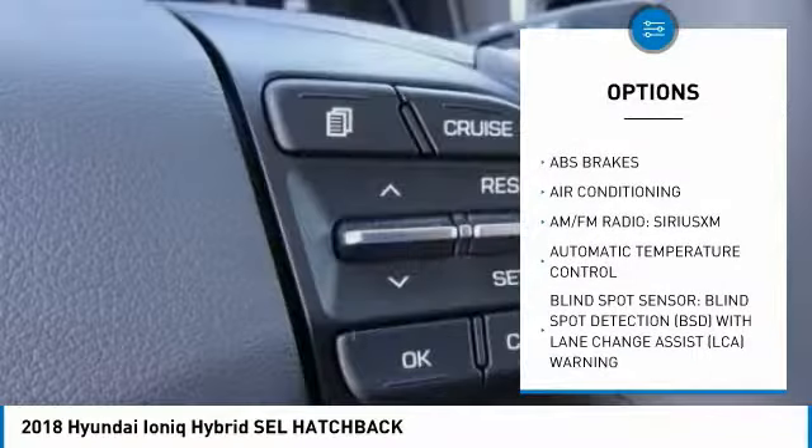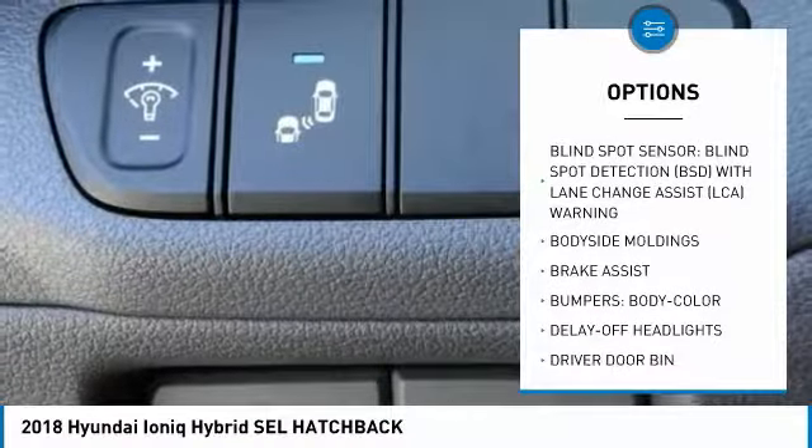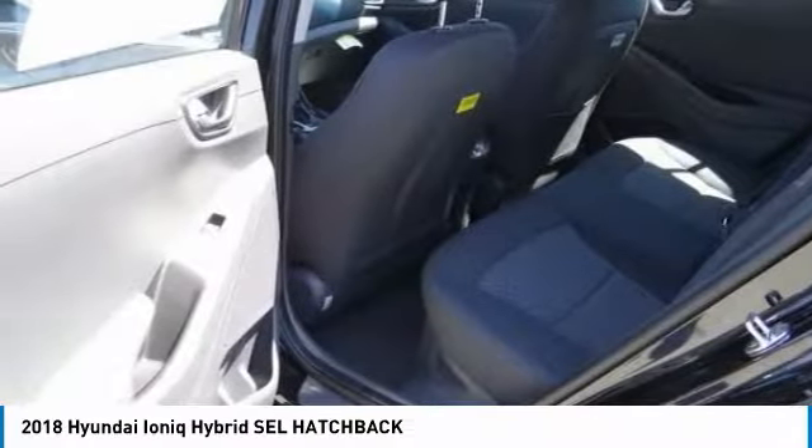Traction control, air conditioning, dual airbags, power steering, four-wheel disc brakes, center armrest, trip computer, heated front seats, power windows, electronic stability control.